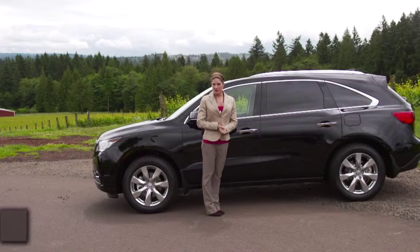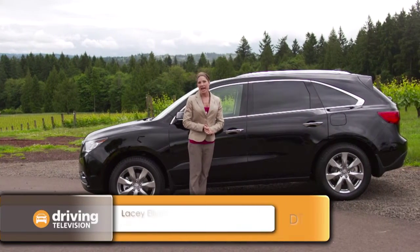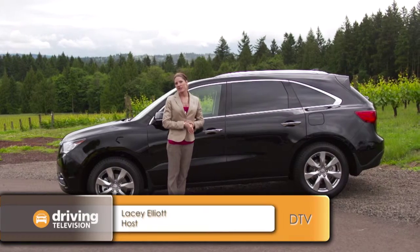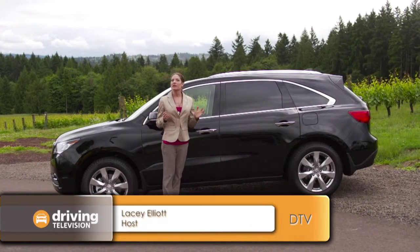This is the all-new 2014 Acura MDX, with increased fuel economy, improved comfort, enhanced driving dynamics, and built on a completely new platform.